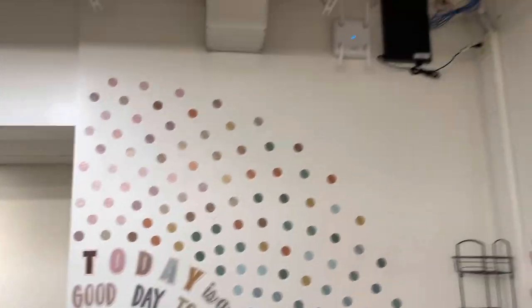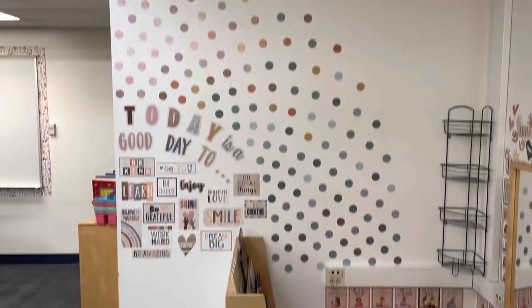Let me show you guys the calm down corner. I made this really cute rainbow out of these boho colored polka dots I ordered off of Amazon.